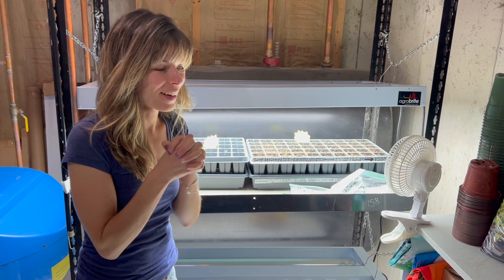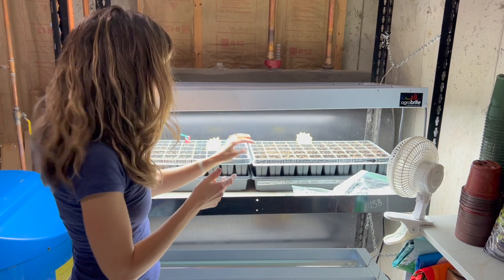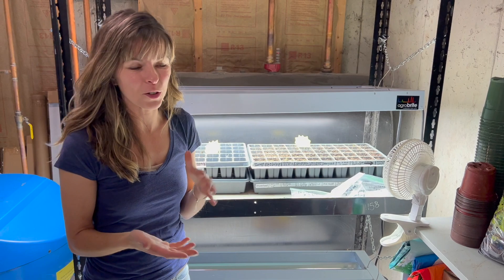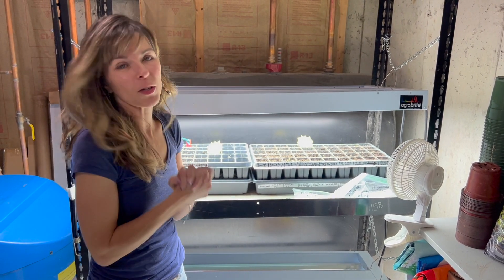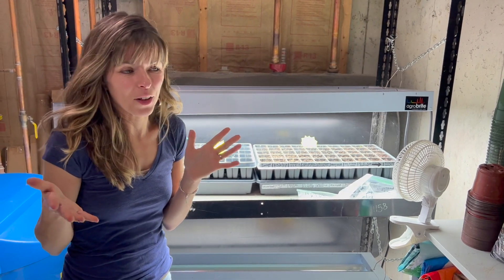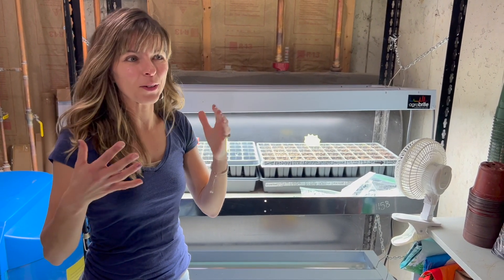Both bonus seeds sprouted, so not only am I getting good germination rate with his seeds but I'm also germinating his bonus seeds which are just as gorgeous. That's a good thing about buying daylily seeds on the auction - you always get sellers that will give you a bonus, and you just grow it. You have nothing else to do, it's winter in New York.